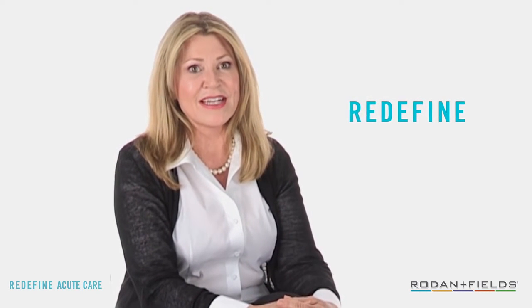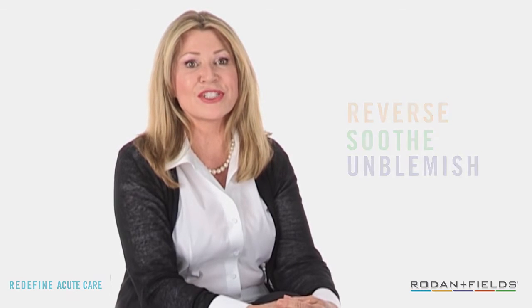Of course, we recommend Acute Care with your Rodan and Fields regimen. It complements the anti-age benefits of Redefine, but it can also be used with Reverse, Soothe, and Unblemish. I'm Mary, the Director of the RF Connection, wishing you continued success on your journey to great skin. Thank you very much for joining us.